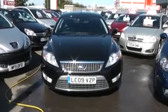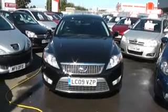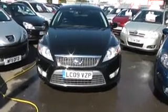Thank you for visiting Wessex Garages Cardiff. Here we have a Ford Mondeo — it's a 2 litre Titanium X diesel, registered on a 09 plate in 2009, in metallic black.